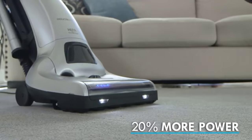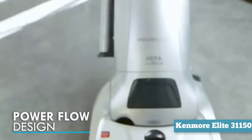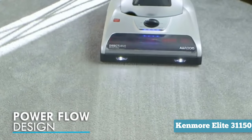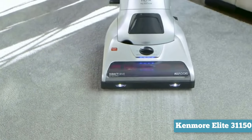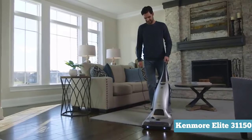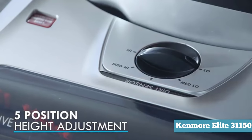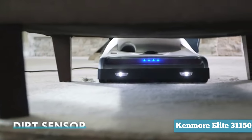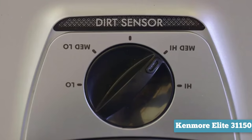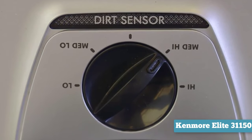Weighing 20 pounds, the vacuum is heavier than most, making it difficult to transport up and down stairs. Fortunately, it's self-propelled, so you can move it with minimal effort without straining yourself. Additionally, the vacuum is certified by the Asthma and Allergy Foundation of America and uses a HEPA filter to remove 99.97% of pet dander, pollen, and dust found in your home, making it a great pick for allergy sufferers. Overall, this vacuum does a better than most job at picking up dirt, even if you have very thick carpet.